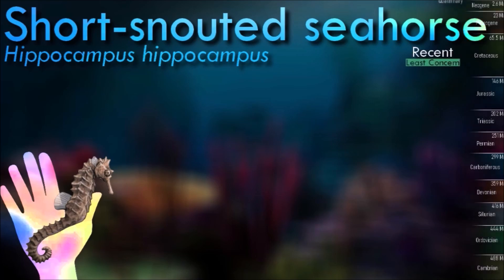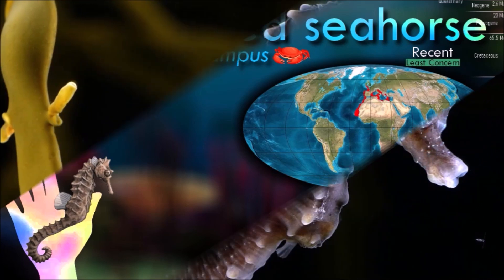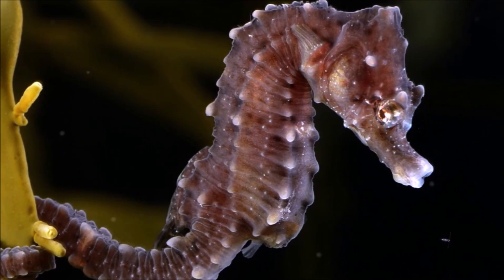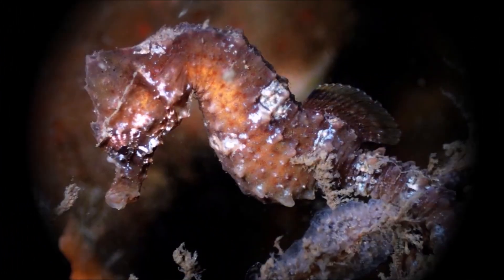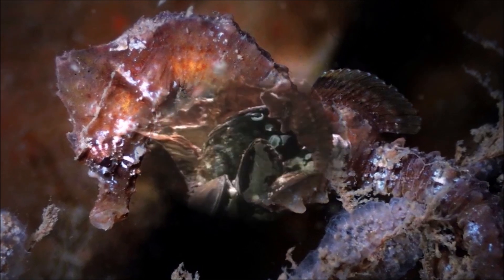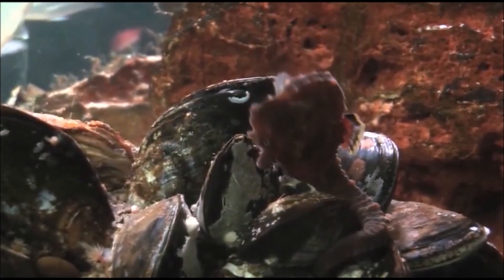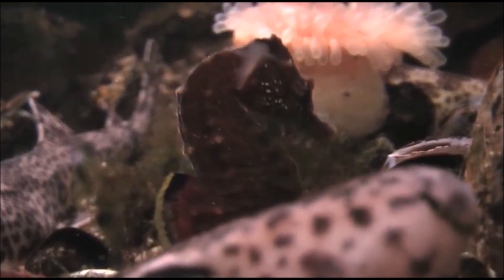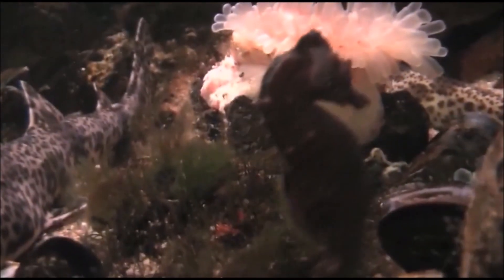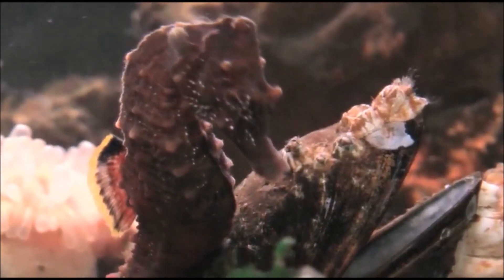Seahorses are known for their unique appearance. They have a fish-like body with a horse-like head and a long, tubular snout. They swim vertically, using their dorsal fin to propel themselves forward. They exhibit a rare reproductive behavior where the males carry and give birth to the young — after an elaborate courtship dance, the female deposits her eggs into a specialized pouch on the male's abdomen. Many species form monogamous pairs and mate for life. They are not strong swimmers and often anchor themselves by using their prehensile tails to hold onto vegetation or coral.